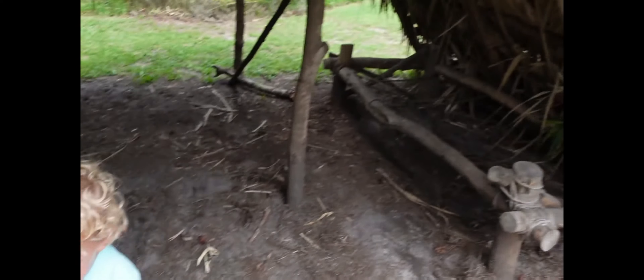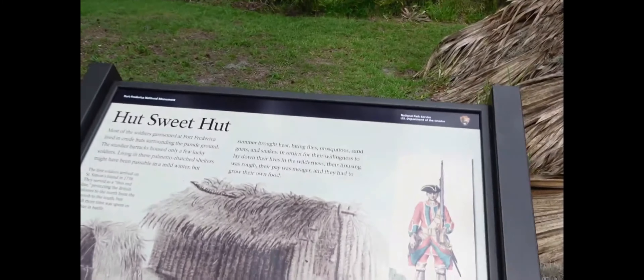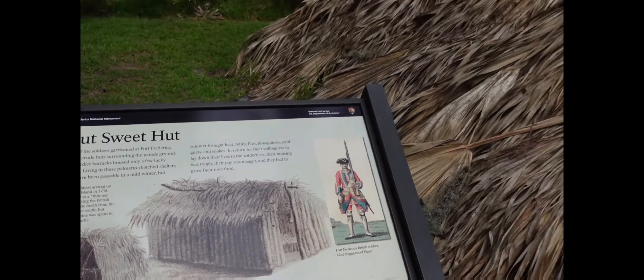How did they determine who got which lot? Lot locations were determined by the colonist's social rank. Colonists with lots closer to the fort or along the main road, known as Broad Street, had wealth, official colonial jobs, or military rank.